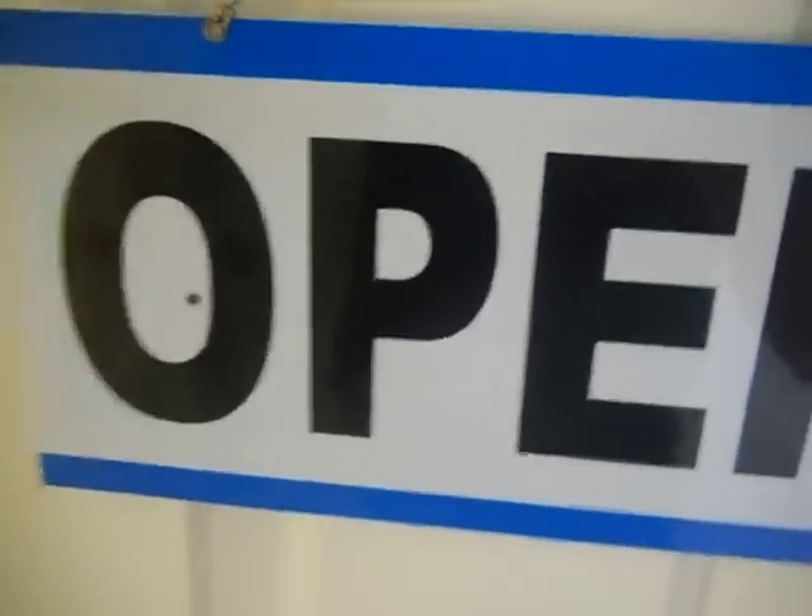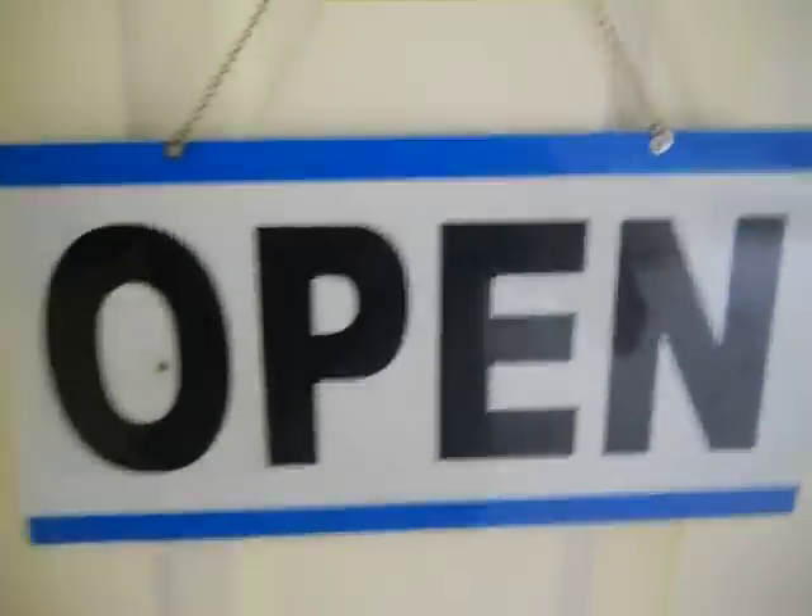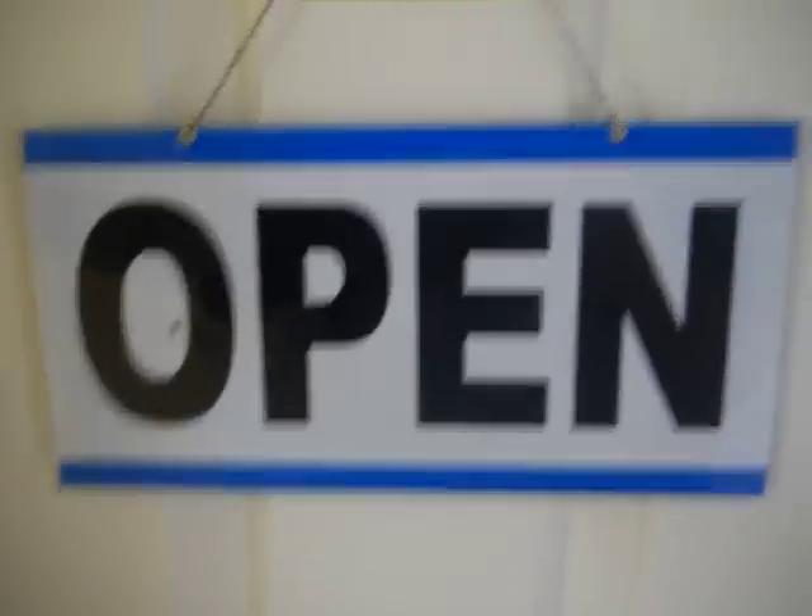Hey guys, it's Kenneth Freak7 and I'm back with another room update. It took a little bit longer to do, so I thought I'd show you guys what's changed. One thing that hasn't changed is the open and close sign on my door.